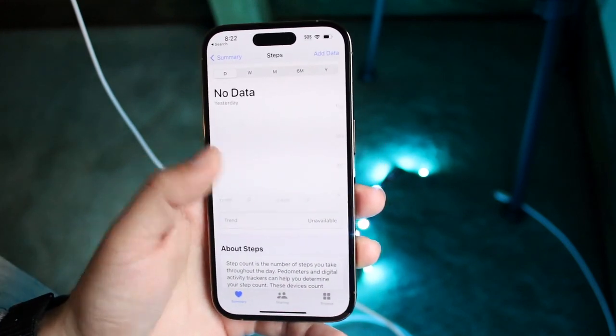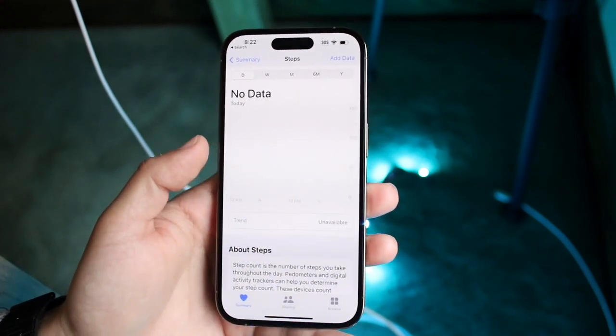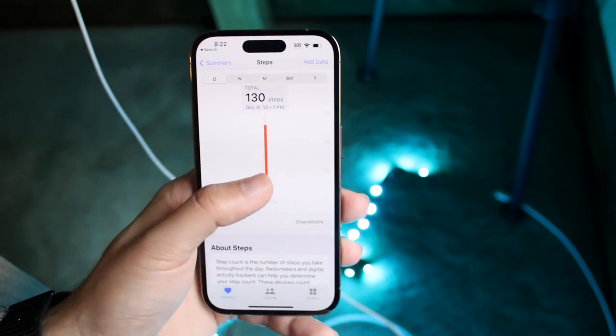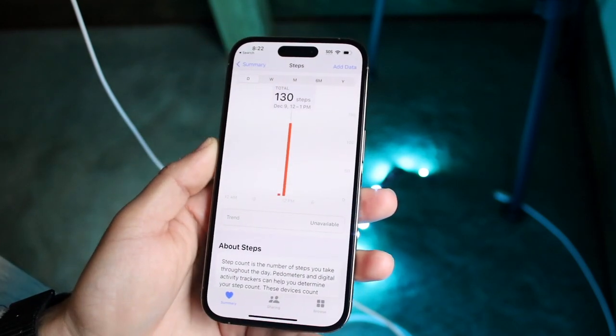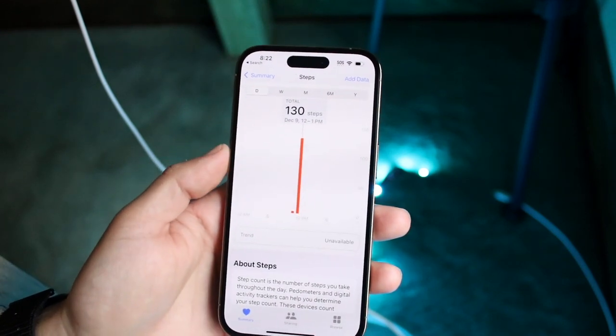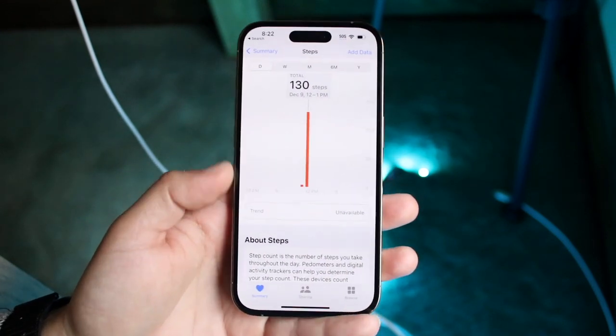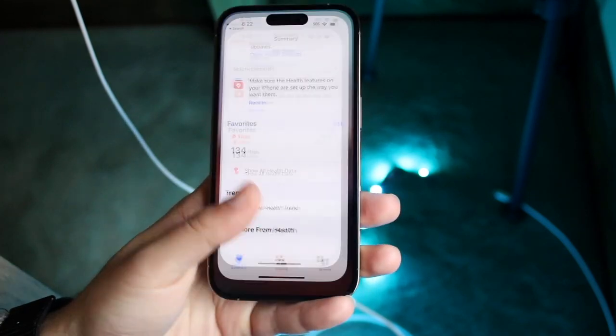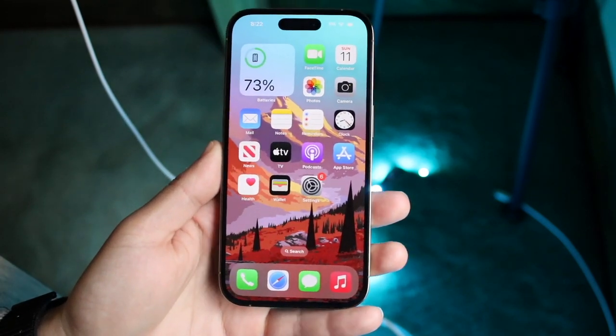I don't think I used this phone at all yesterday or today — right now making this video is the only time I did. So it's actually accurate that it tracked my steps for the little bit of time I used it. Use the Health application and typically it will show you your steps right there without having an Apple Watch or anything like that.